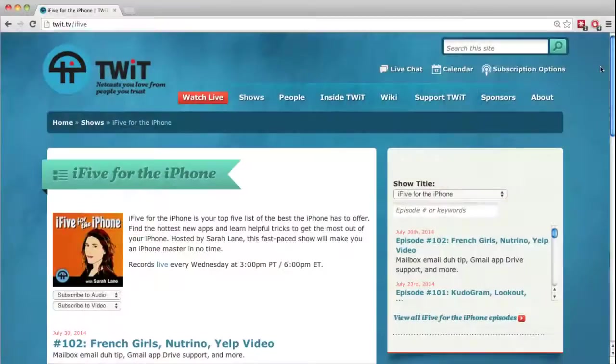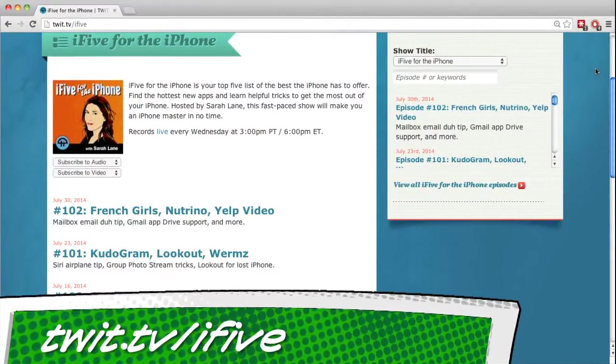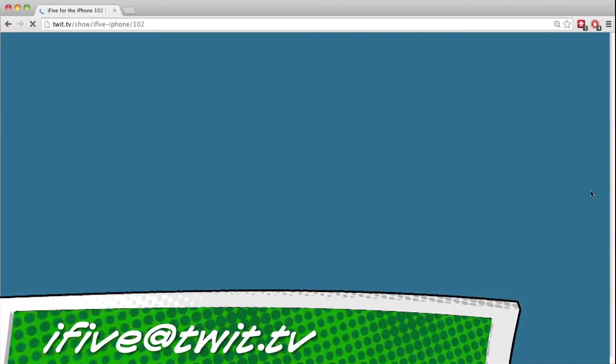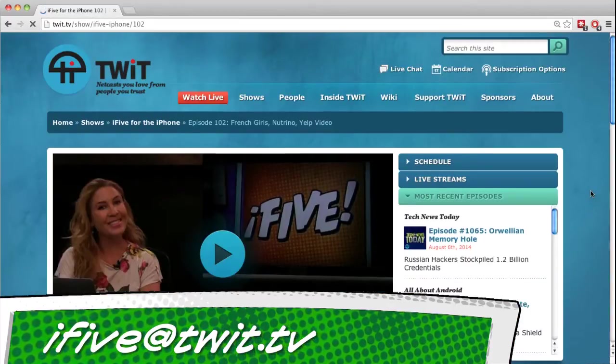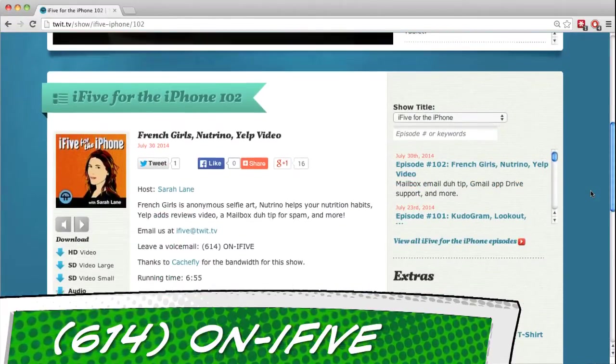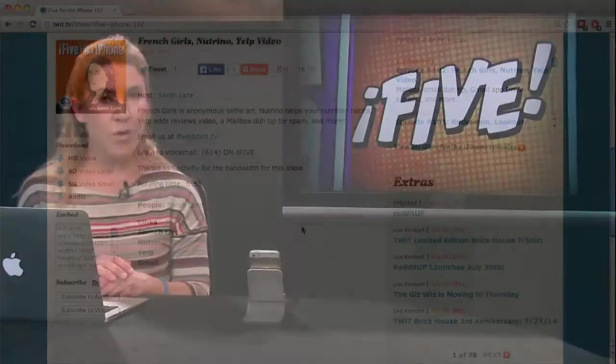That does it for this episode of i5. All of the apps, links, and other information from this show are at twit.tv/ifive. You can email ideas, questions, or general feedback to us at i5@twit.tv. You can leave us a voicemail or send us a video with an app review of your own. I'm Sarah Lane, and I'll see you next week on i5 for the iPhone.